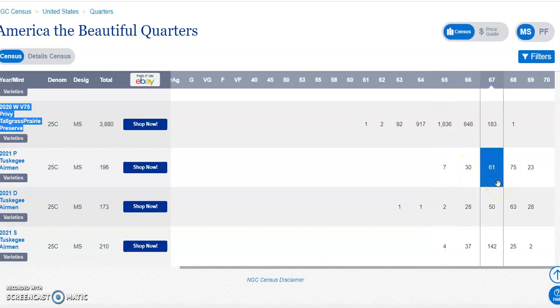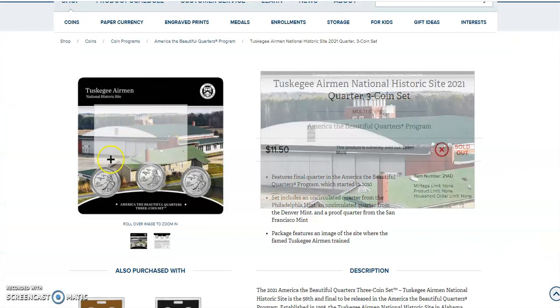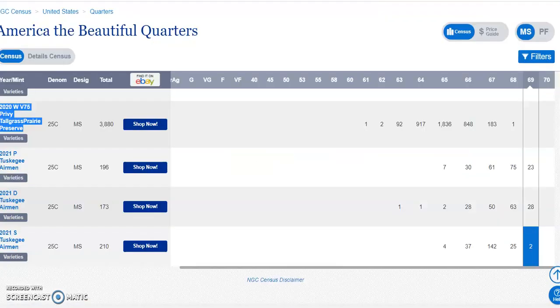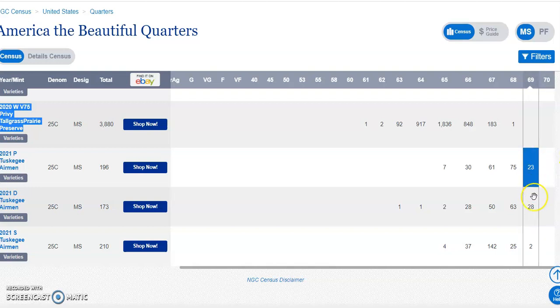Here is the Tuskegee Airmen — the P, the D, and the S. Check this out. The S is normally known for producing a better quality coin. However, there are only two in Mint State 69 out of 210 submitted — that's one percent. Incredible. Now this is even more incredible: the Tuskegee Airmen P. It looks like 23 are Mint State 69, and the highest total is Mint State 67, out of 196 submitted. So that's about 12.5 percent of the coins grading Mint State 69.